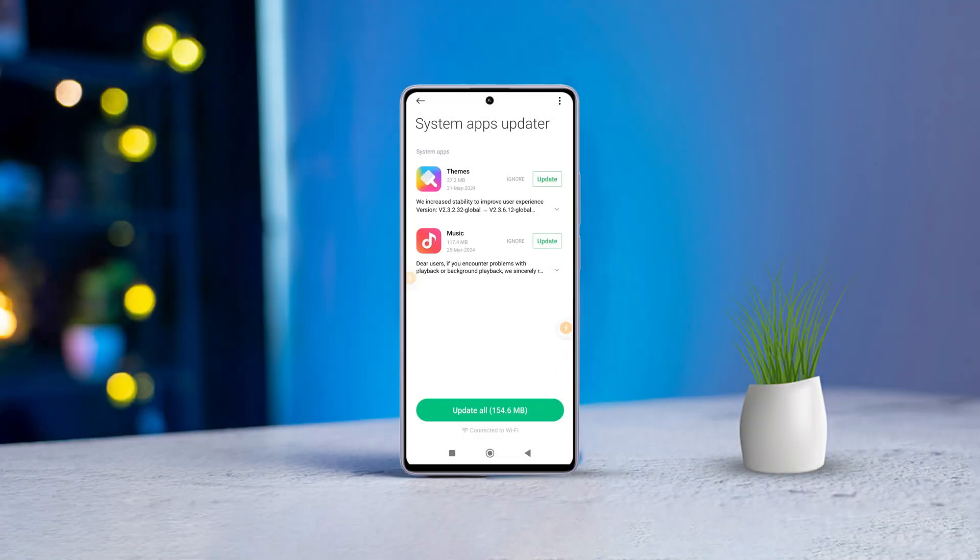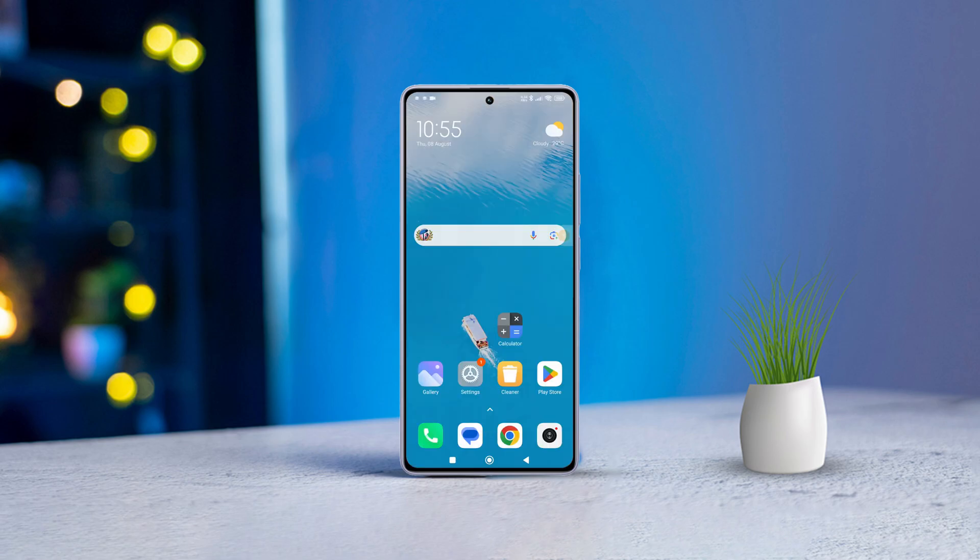Hey there! Are you frustrated because your Xiaomi device isn't getting those important system app updates? No worries, I've got you covered. In this video, I'll walk you through the steps to troubleshoot and fix the issues that are preventing your system apps from updating. Let's jump right into it.